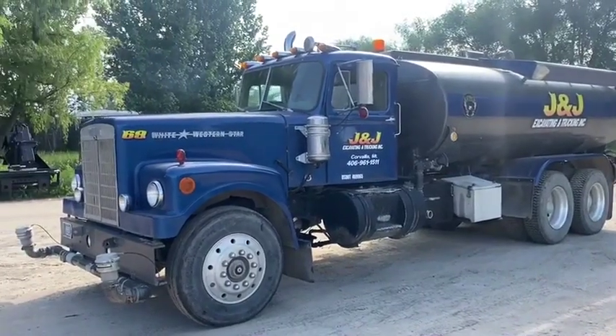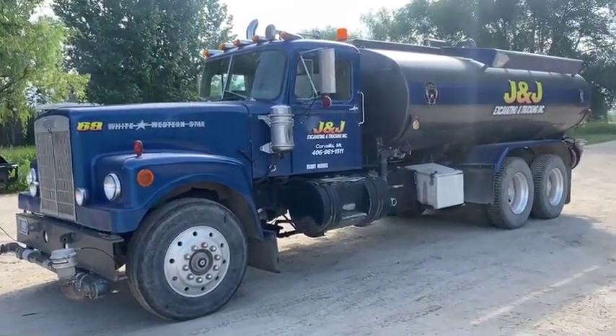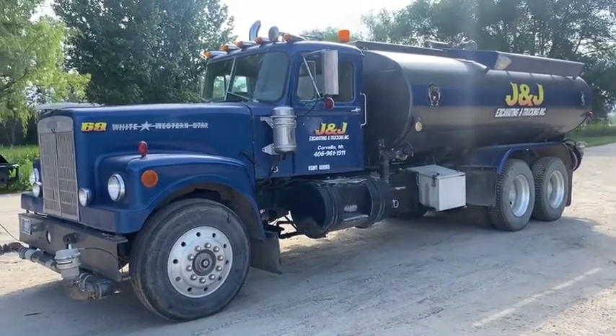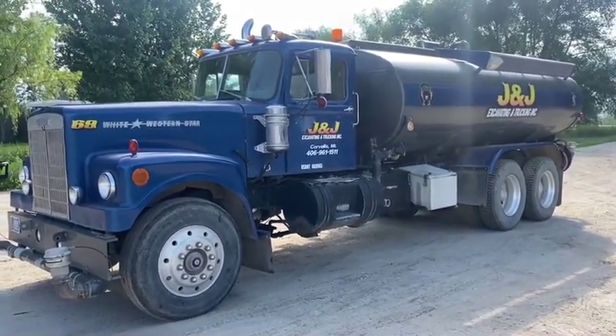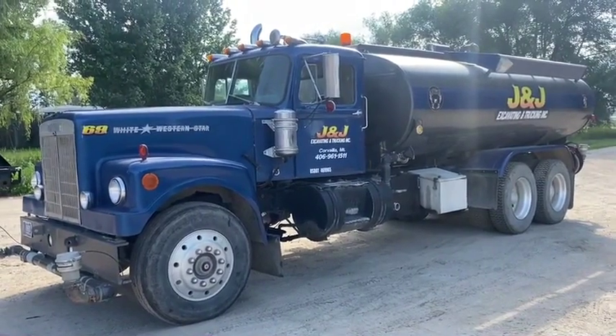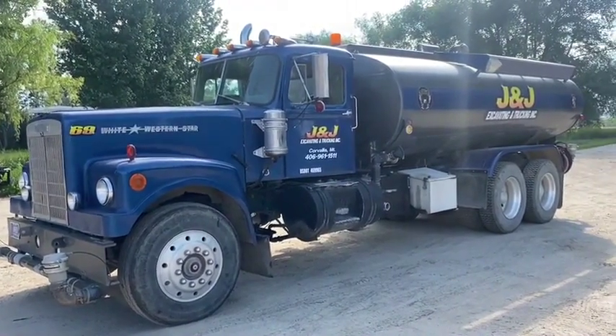Hello folks, Jason Klinkenbeard here with Rivers West Auction and Equipment and Auction Time, and we are in Hamilton, Montana — or just outside of Hamilton — today.